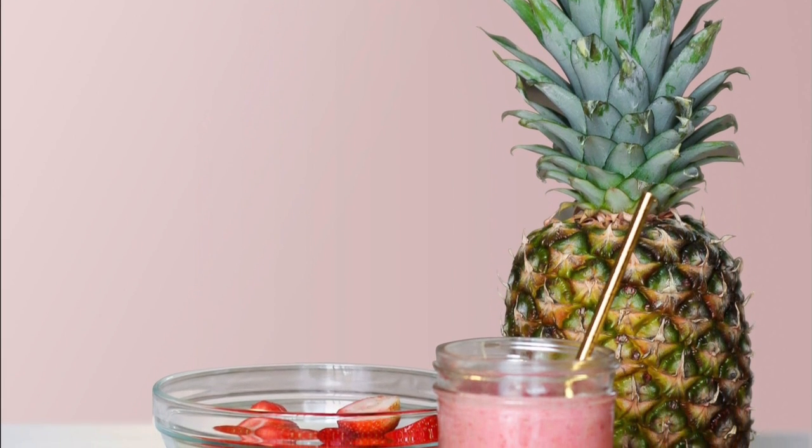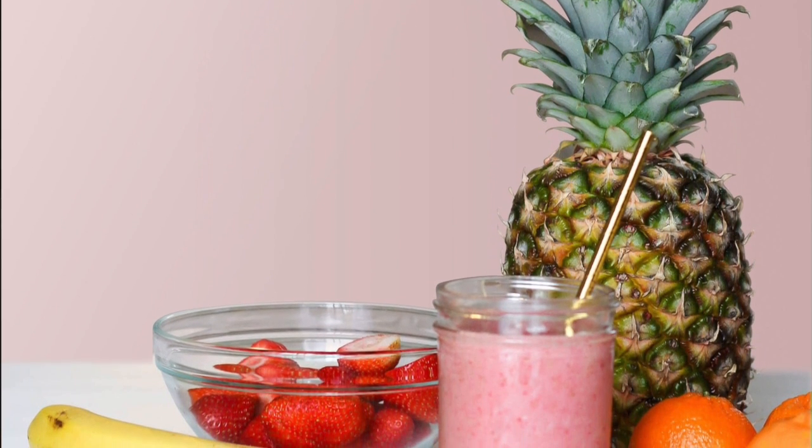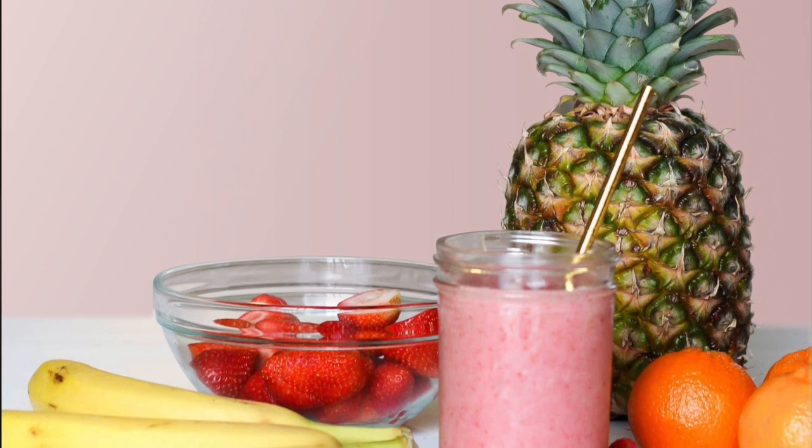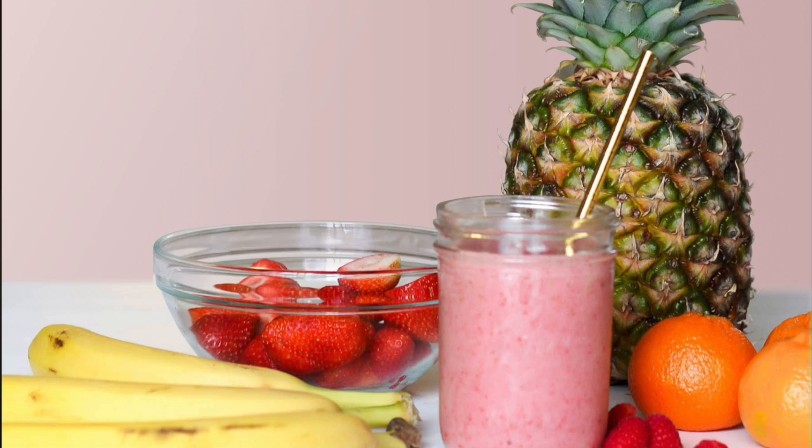One of the most important things to do nowadays is to have a strong immune system. One way to do that is by creating this smoothie. This smoothie will help boost your immune system and it tastes delicious. All the fruits and greens in here help to do that, but one ingredient I want to talk about today is the pineapple.